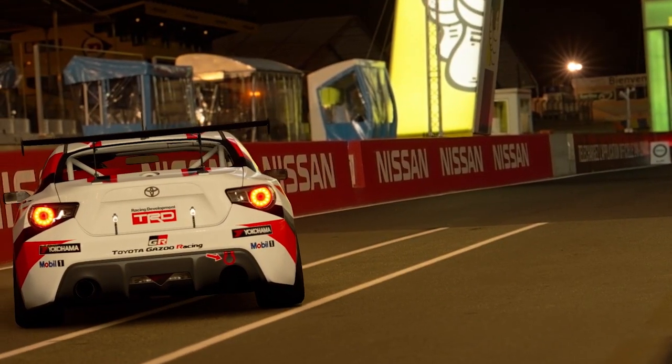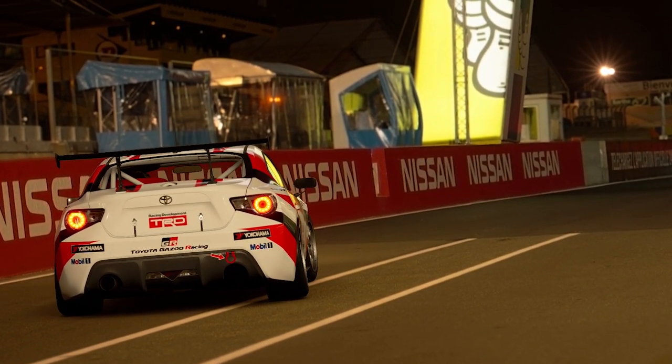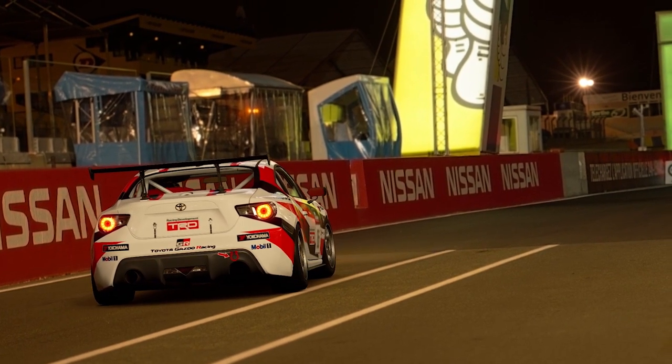So technically there isn't a GT4 car, but there is. The GT4 car that was made was raced in British GT — if you're interested in that, go Google away. But this car specifically, the GT86 Group 4 car, has been specially made for Gran Turismo Sport and the Group 4 category.